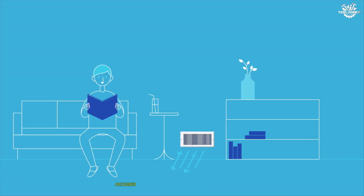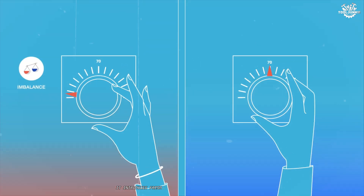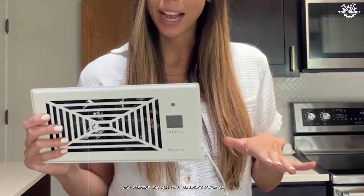A ventilation fan is designed to enhance overall air exchange within a room or building. It introduces fresh air, helping to regulate temperature and prevent the air from becoming stale or stuffy.